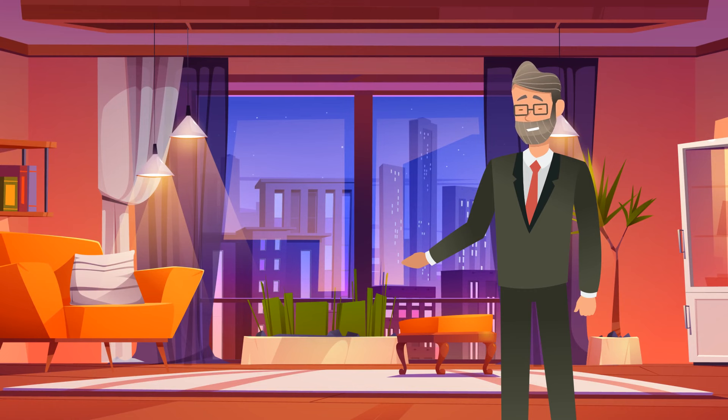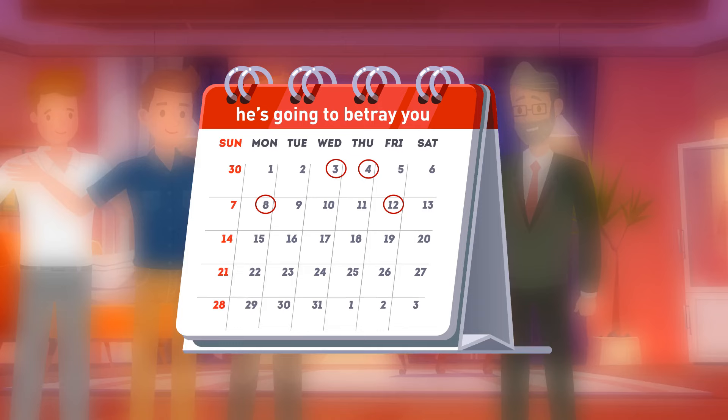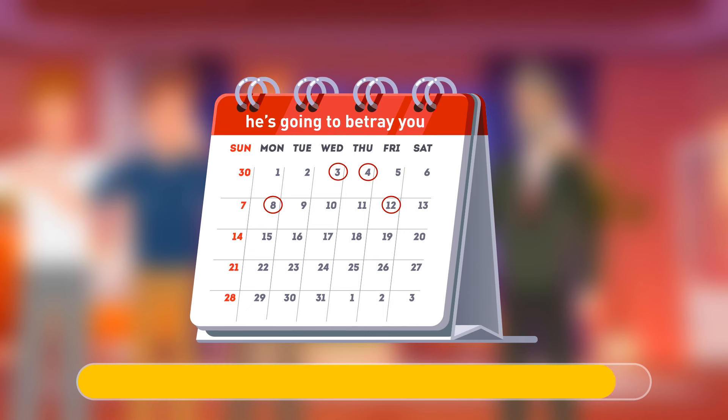Miss Smith is a billionaire who has three people living in her house: Adam, her reckless son; Peter, her noisy brother; and Sebastian, the loyal housekeeper. One day, Miss Smith finds a message written on her calendar. Can you help her spot the betrayer? The circled numbers mean the months. It's her son, Adam.